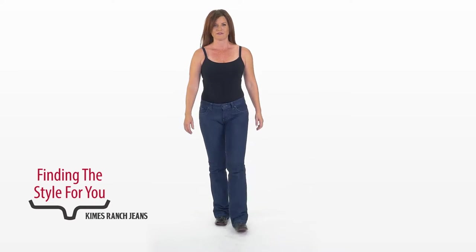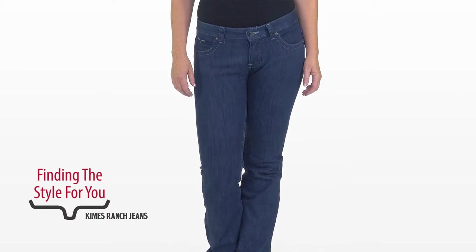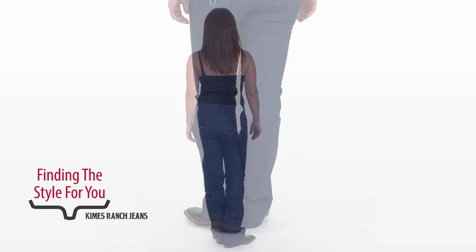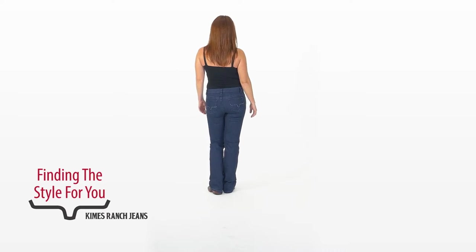Next we see Megan in her jean of choice — this is the Jolene, the performance low-rise. It's not too low, remember? This fits her perfectly because of her lower body rise. She also prefers a fuller boot opening. In her mind, it's something that makes her feel really great about herself to have more opening at the boot.